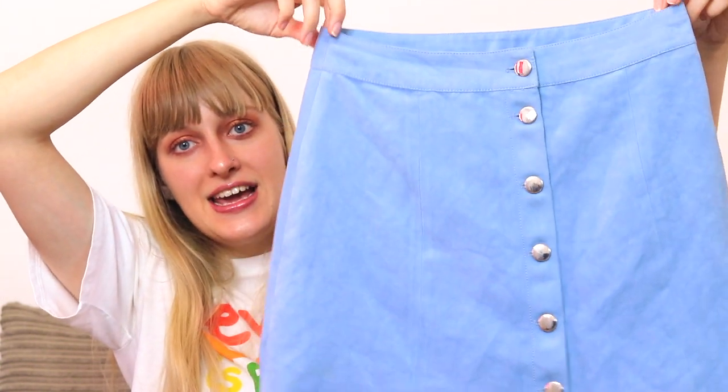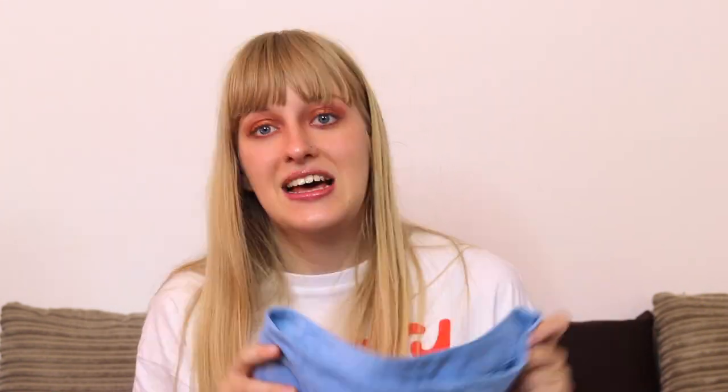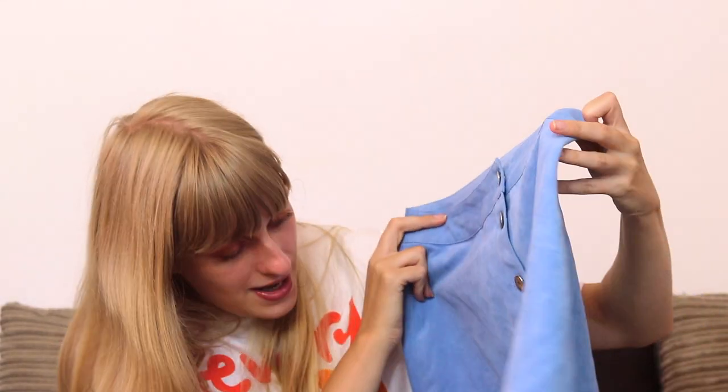Then we have a blue A-line skirt with buttons down the front - size 12 from H&M. It's a mini skirt in an A-line style with buttons all the way down the front. It's an absolutely gorgeous colour and it's in a suede material which is so lovely. The only thing is I find this style of skirt looks like the material is stretching a bit. I've worn it maybe once or twice and I just don't like the way it looks on me, so it will be going on my Depop because it's in perfect condition.